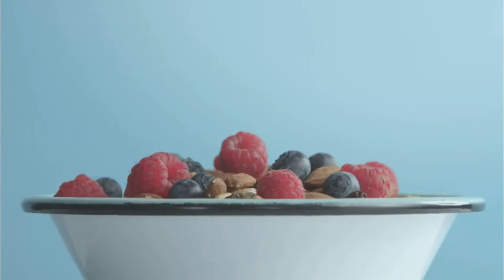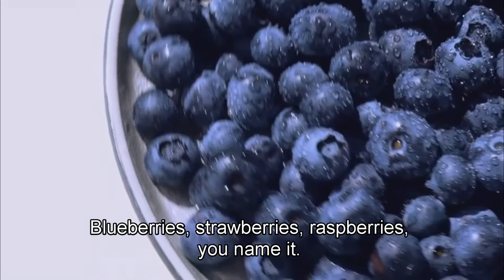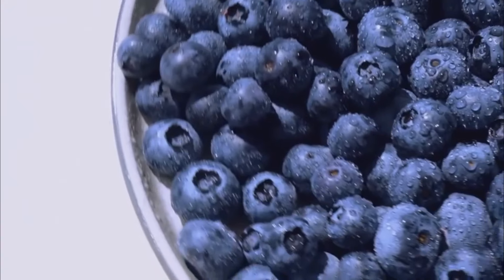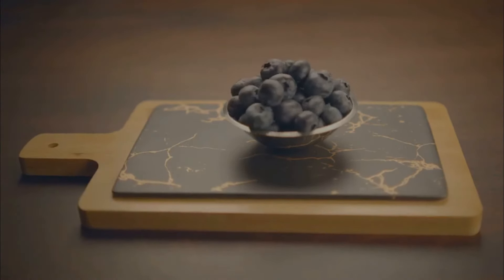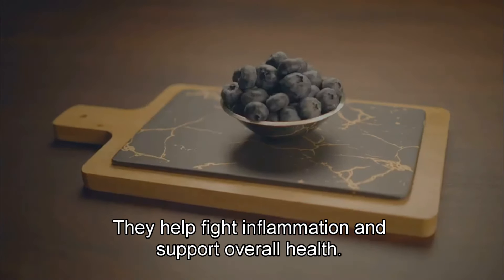Next up, we have berries. These tiny fruits pack a big punch. Blueberries, strawberries, raspberries — you name it. Each type of berry offers unique benefits. These little powerhouses are full of antioxidants, fiber, and essential vitamins. They help fight inflammation and support overall health.